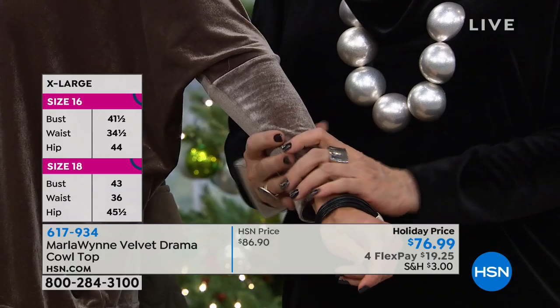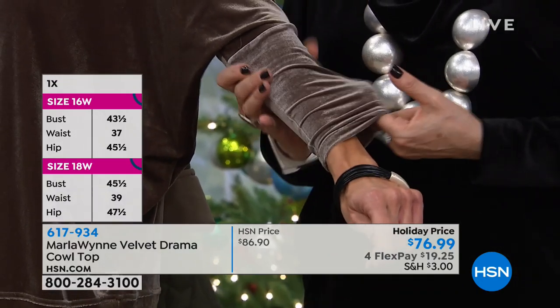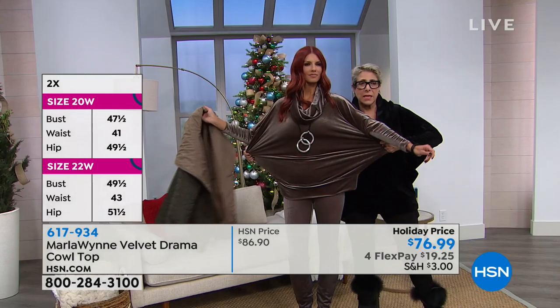Do you see how this is narrow here? So this comes in, but there's plenty of stretch in it. You do not have to worry — this is not a woven velvet. This is a stretch velvet, so there is a ridiculous amount of stretch.